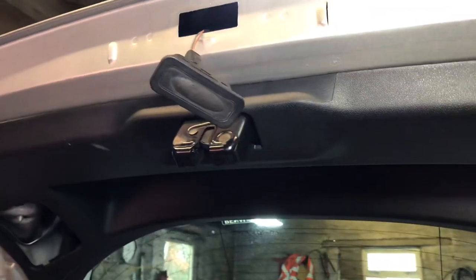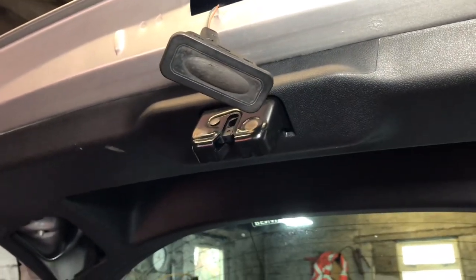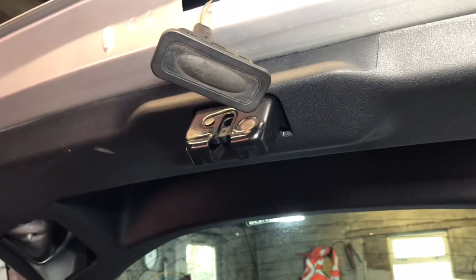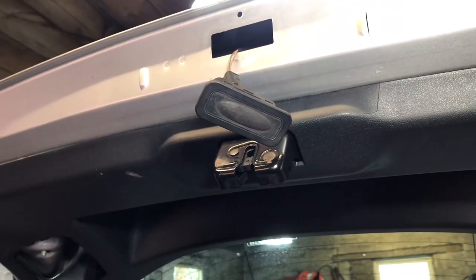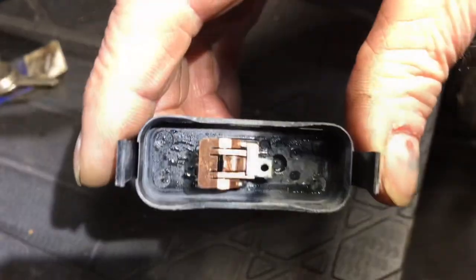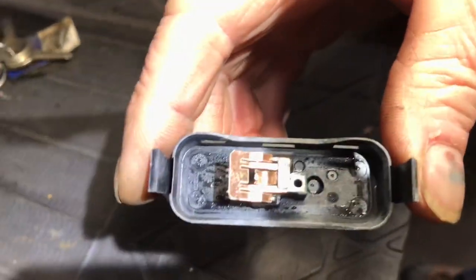We'll open up the switch and have a wee look. We need a switch, and seemingly it's a Renault dealer part only. But we reckon the water's getting in - the water's getting up into that. We went from 233 ohms down to open loop. And I think we can see the problem: water. Water everywhere.